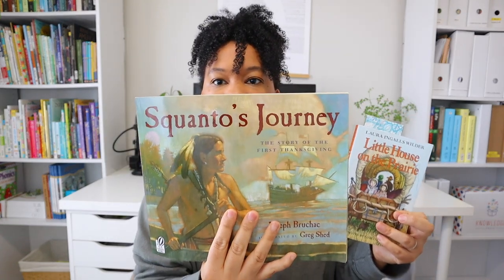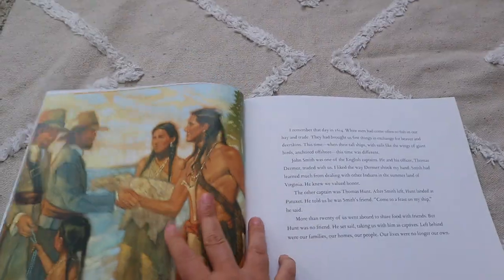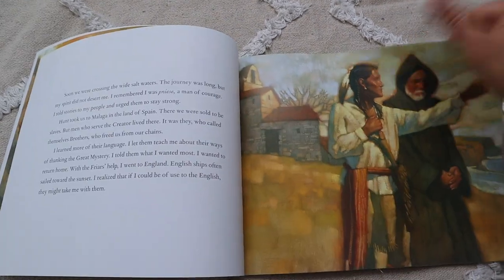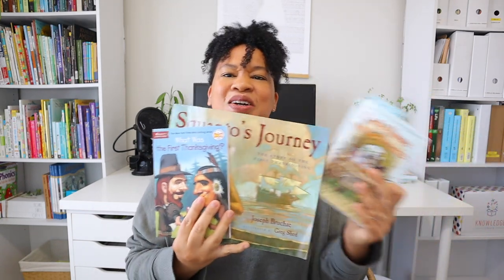However, instead of tossing the book, I feel like it's a good learning opportunity for me and Brielle to have deep conversations about those things. Along with it I have 'Squanto's Journey' so she can get a variety of perspectives on indigenous people and native Americans. I also have 'What Was the First Thanksgiving?' These are our historical fiction and historical reads for November. We're starting American history officially in January — from Beautiful Feet — and I feel like these are a great teaser for that.